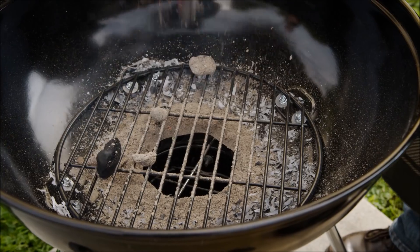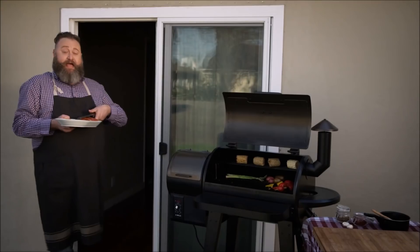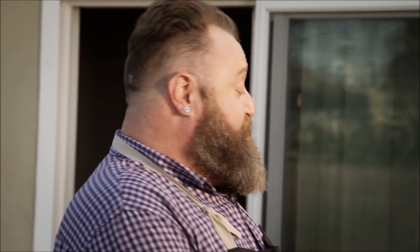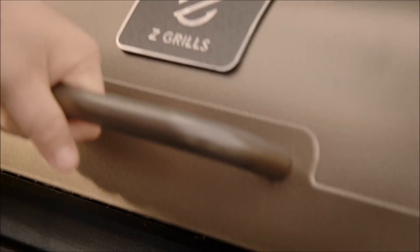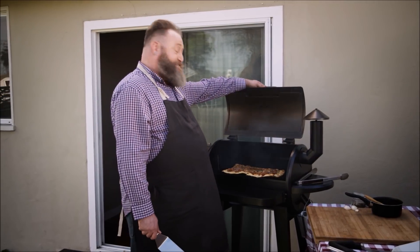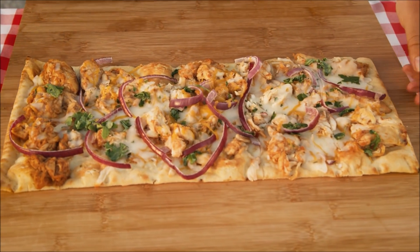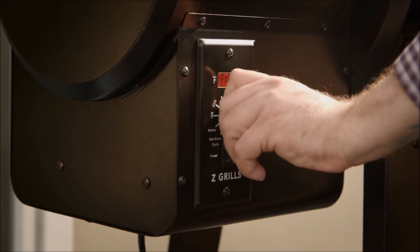Charcoal grills are just too messy, and it's difficult to control when you start or stop cooking. After my prep, it goes straight into the Z Grills to smoke and cook all in one place. Besides the convenience of smoking and grilling at the turn of a dial, I can also make delicious wood-fired pizza. Z Grills' digital temperature control makes it easy for me to step away for the more important — well, more fun — things.